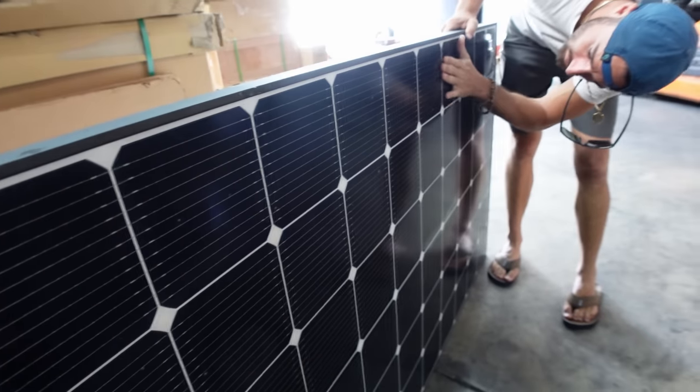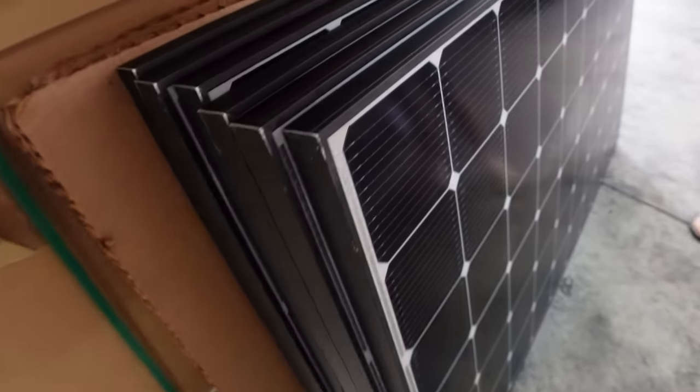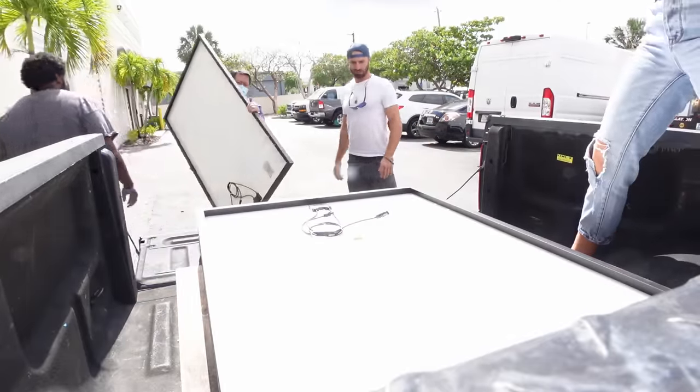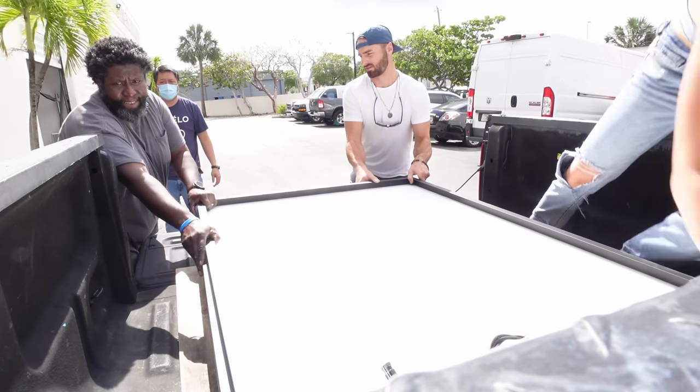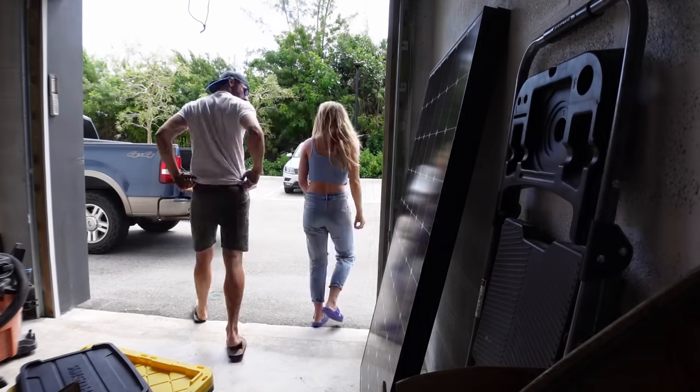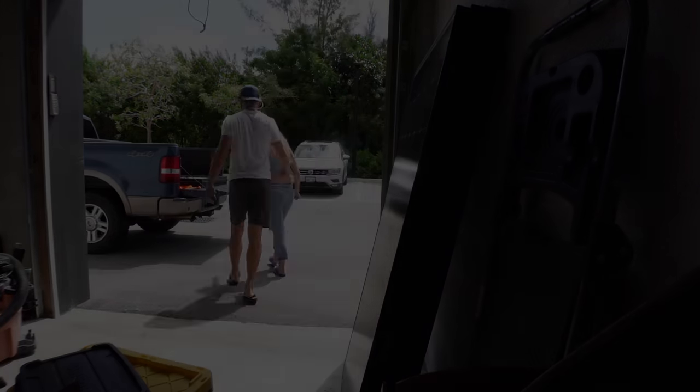We found some sweet solar panels on eBay — the LG Neon 2s, one of the most efficient panels you can get. The guy buys them by the shipping container and sells them by the truckload. He had six sitting in a shop taking up space, so we got a great deal — and I designed the frame to fit this exact size panel. We got them even cheaper than expected: $265 a panel, when a new quote was $530 a piece — basically half off. Our buddy Jeff let us use his garage to store them. It's been two weeks since Jay started, and today we're going to help him figure out where all the wires are going to run and make the holes to run wires through the hardtop.